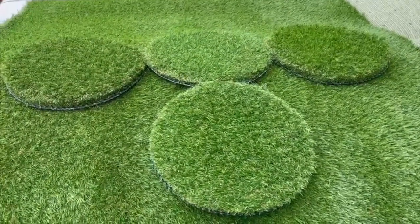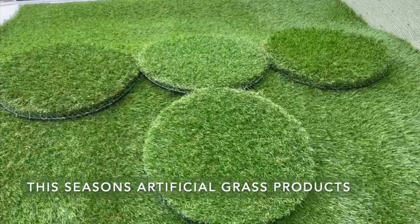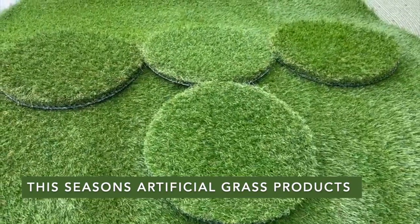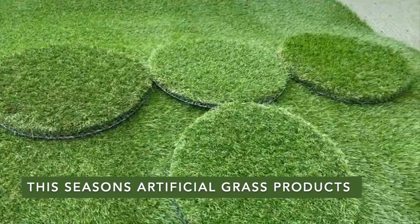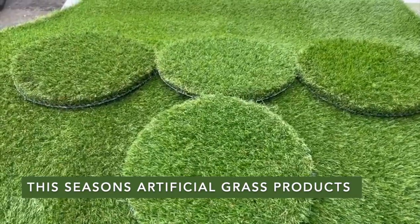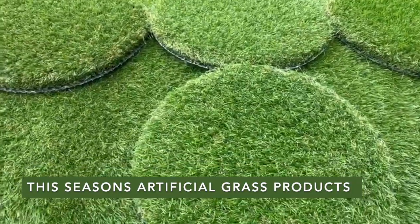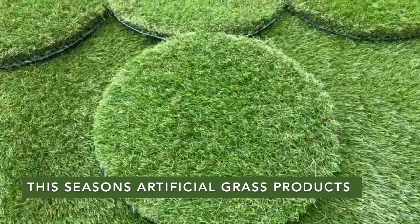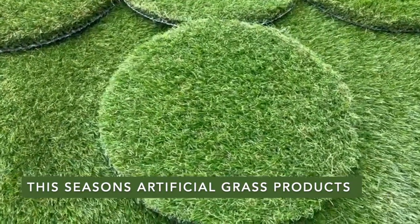Welcome to Perfect Grass. I'm going to shoot a quick video about this season's different products — artificial grass styles, fibers, what you should look for — and give you a general insight into the products that we install day in day out. We don't get involved in anything cheap; we're predominantly an installation company, so we fit artificial grass day in day out. It's not always what it looks like — that's obviously the most important part — but it's about how it joins.